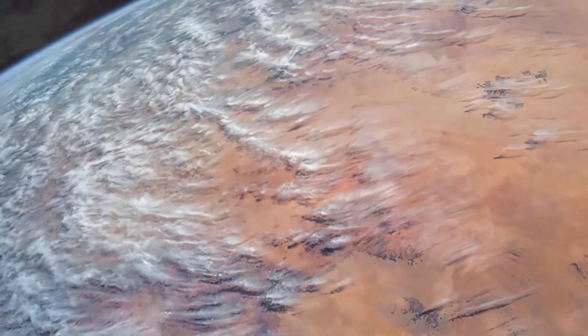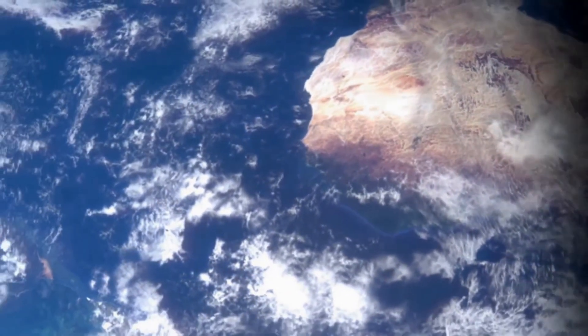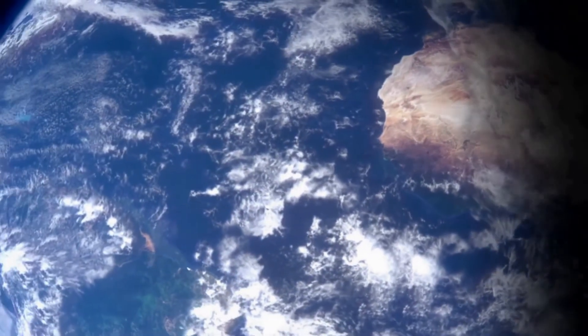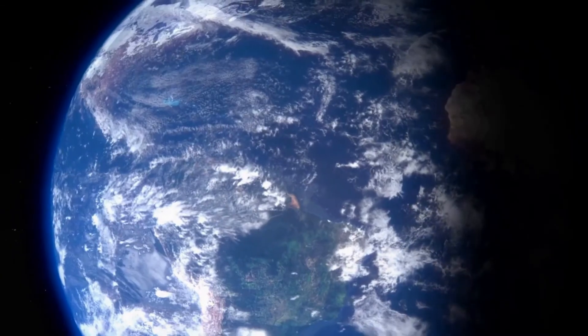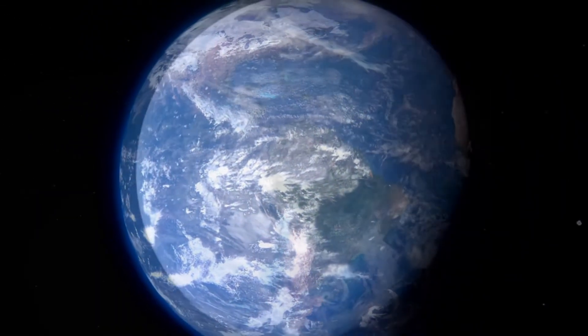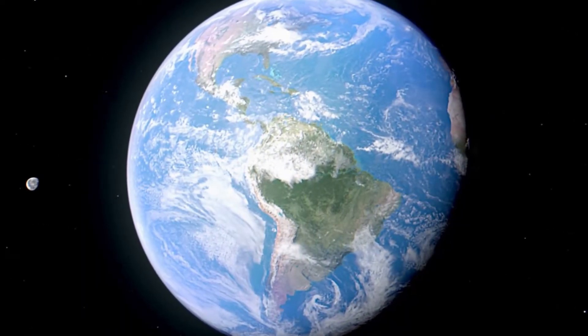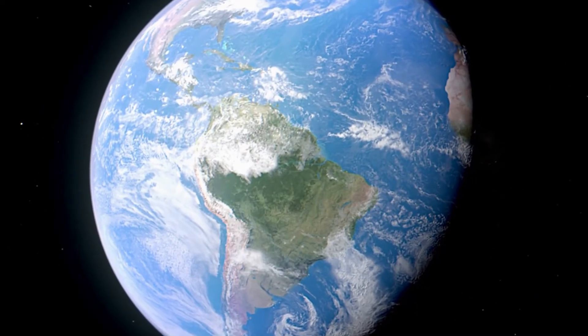The Earth's terrain varies greatly from place to place. About 70.8% of the surface is covered by water. The remaining portions of the surface are covered by mountains, deserts, plains, plateaus, and other landforms.